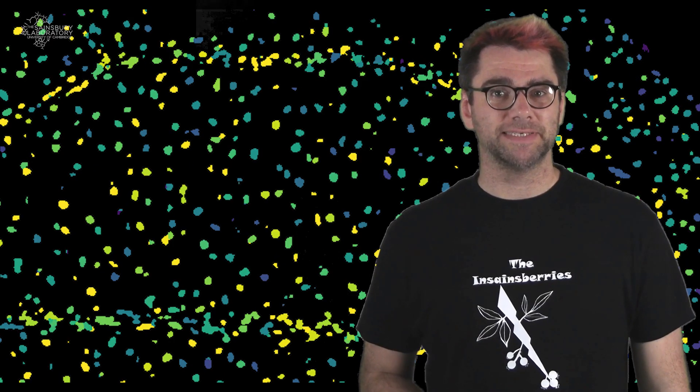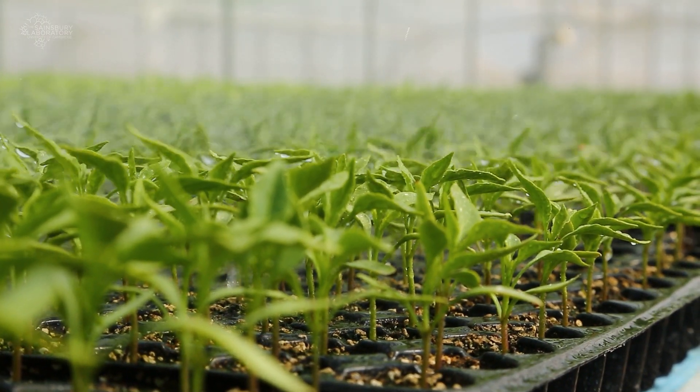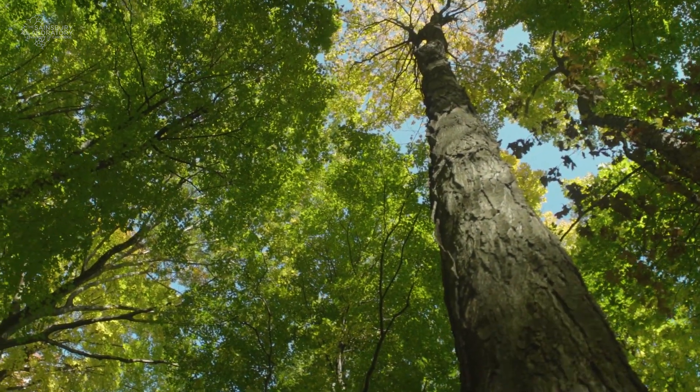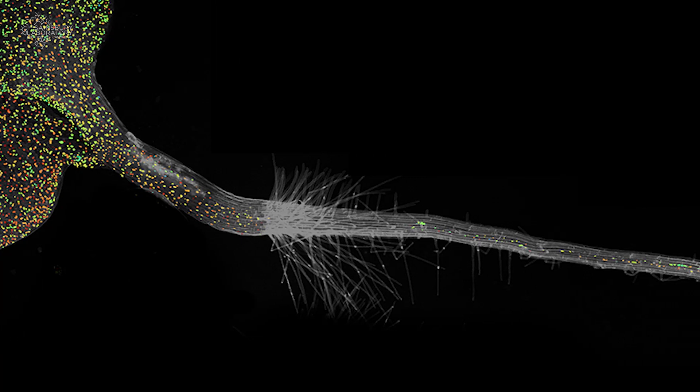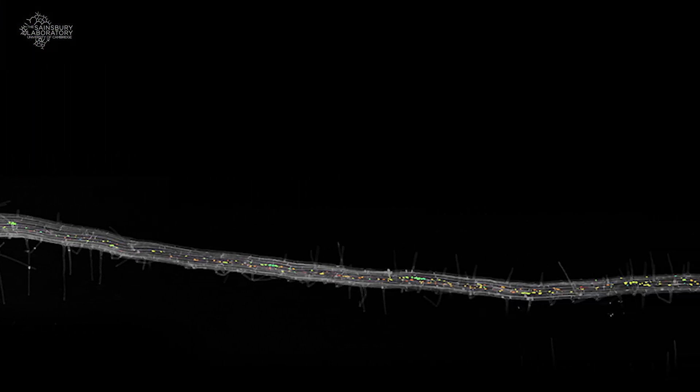However, plants can sense when this is happening and they take preventative action to try to reduce water loss and conserve water. But plants don't have a brain or nervous system or any of the other sensory organs that we see in animals. Instead, plants rely on hormones that act as chemical messengers that travel from one part of the plant to another to tell it what to do.